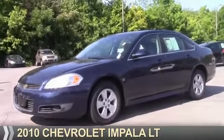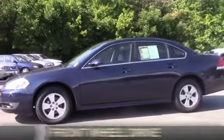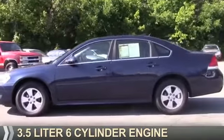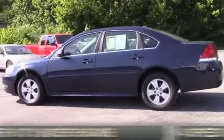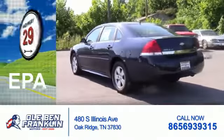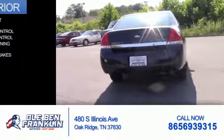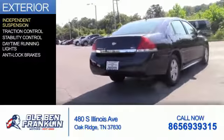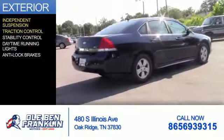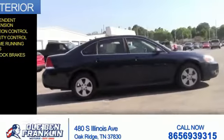Presenting the 2010 Chevrolet Impala. It's powered by front-wheel drive, a 3.5 liter 6-cylinder engine, and a 4-speed automatic transmission. Great fuel efficiency saves you money by requiring fewer trips to the gas station. The features include independent suspension, traction control, stability control, daytime running lights, and anti-lock brakes.